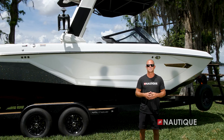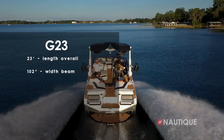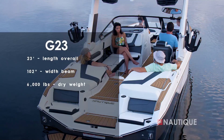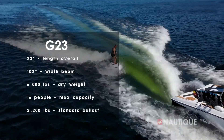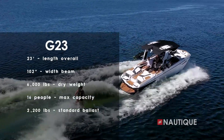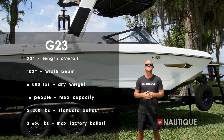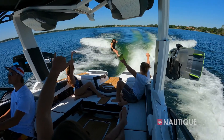The G23 is 23 feet long, 102 inches wide, weighs 6,000 pounds, has seating for 16 people, and has a subfloor ballast of 2,200 pounds. You can opt up for an additional 1,450 pounds for a grand total of 3,650 pounds, which gives you amazing wakes and waves with the push of a button.